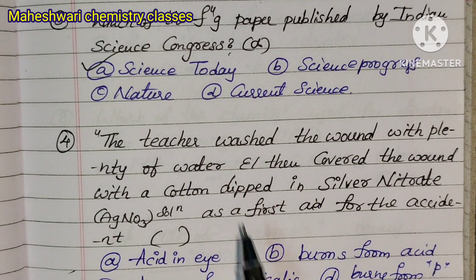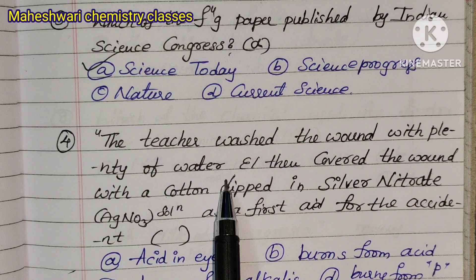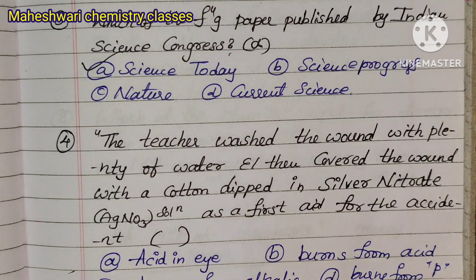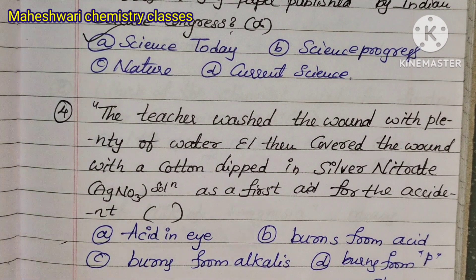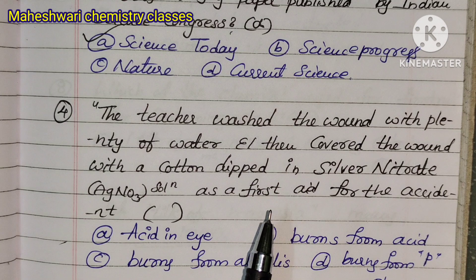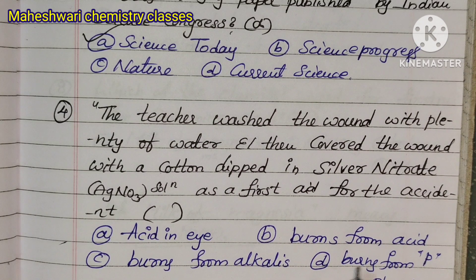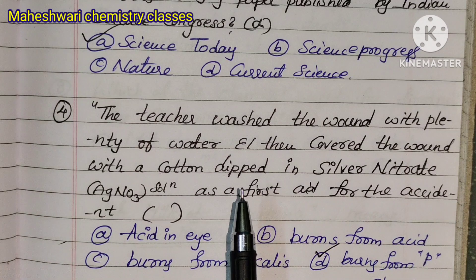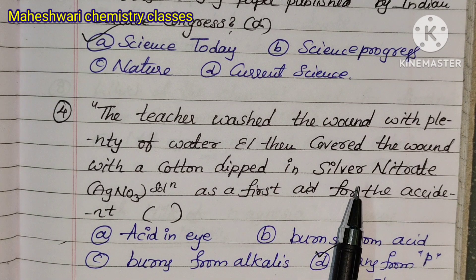Question 4: The teacher washed the wound with plenty of water and then covered the wound with cotton dipped in silver nitrate solution as first aid for an acid accident. First, wash with water, then cover with silver nitrate solution-dipped cotton. Option D is correct.